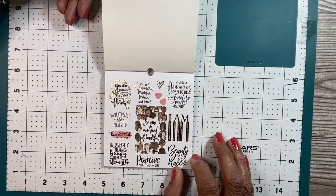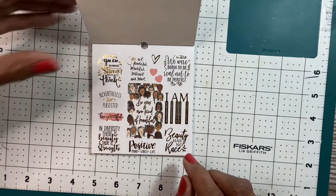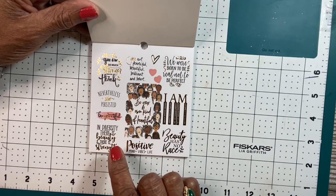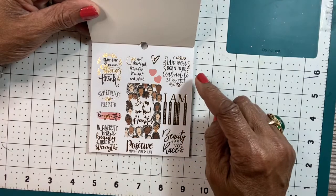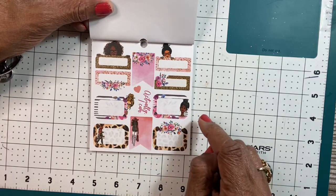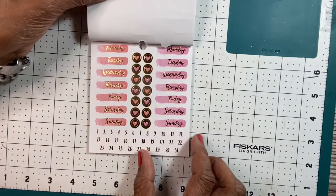These are the first page. So these would be your own kind of beautiful, and it has women and faces of all different races and nationalities. It says, in diversity there is beauty and there is strength. Positive mind, vibes and life. Beauty has no race. We were born to be real, not to be perfect. Those are really nice positives. There you have some blocks, little blocks with the girls on them, which are nice. There you have your days of the week in pretty pink.